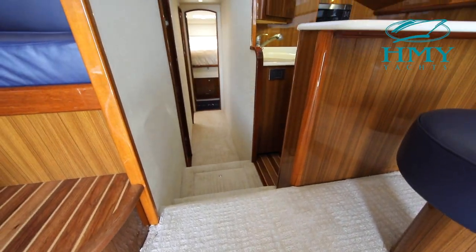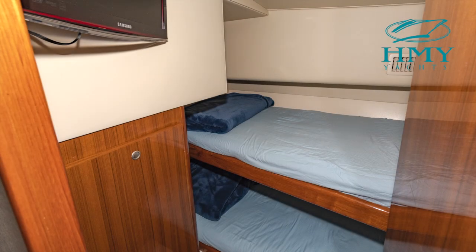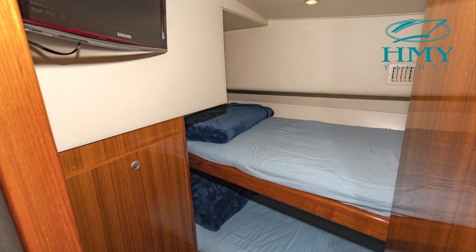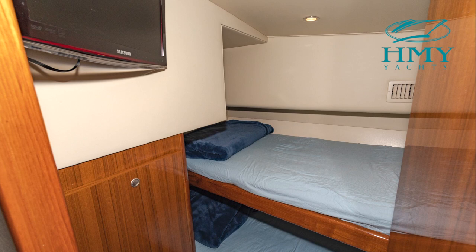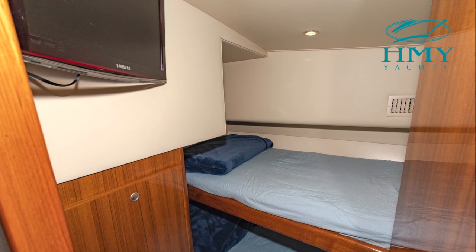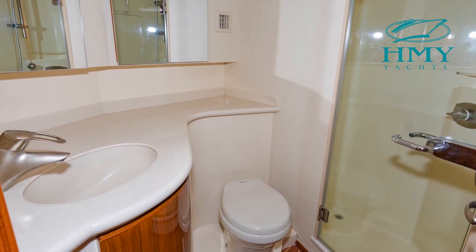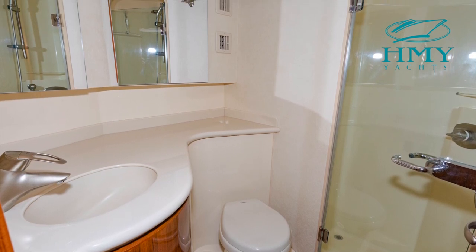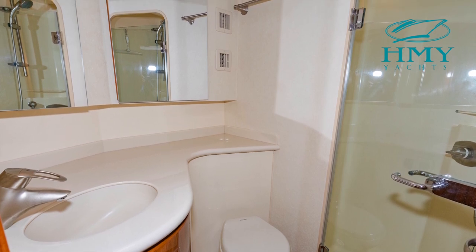Let's continue right on down below to the lower accommodations. Immediately to port is the first of our two staterooms with extra wide bunk beds, storage underneath the lower berth, an updated flat screen television, beautiful high gloss teak finish, and a custom hanging locker. Just forward of the guest stateroom to port is your guest head, featuring a full size shower stall and all the amenities you would need for your guests to be comfortable onboard.